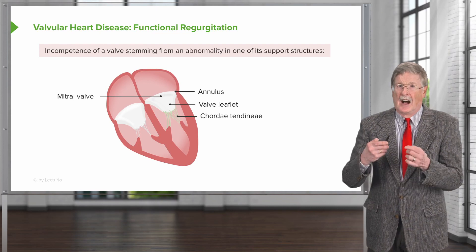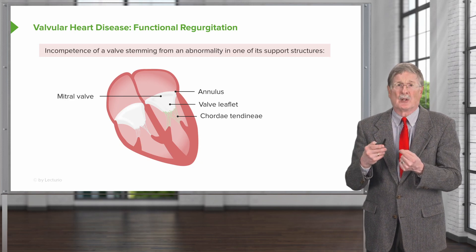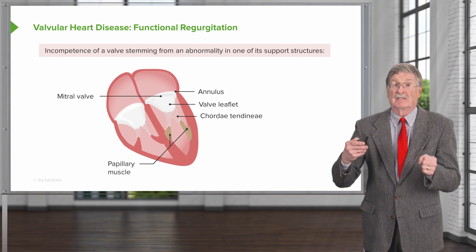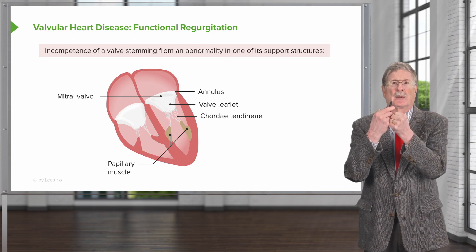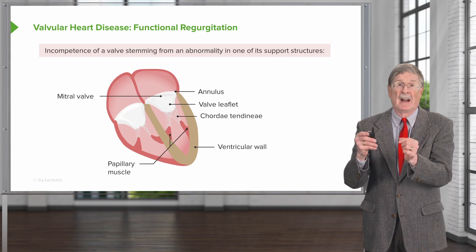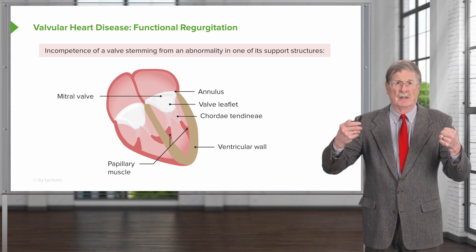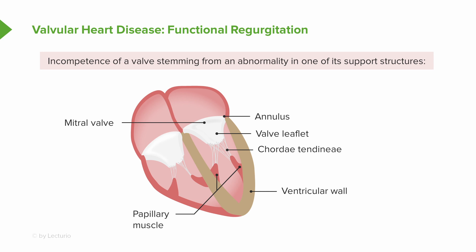The chordae tendineae of the atrioventricular valves are also very important — they connect the valve leaflets to the underlying papillary muscles and need to be of appropriate length and tensile strength. The papillary muscles connected to the left ventricular wall also need to contract and relax appropriately to allow the valve to open and close. The ventricular wall geometry has also got to be about right; if the ventricular wall dilates, it pulls those papillary muscles apart, which pull on the chordae tendineae, and the valve leaflet won't close. So all of these structures are important for the function of the atrioventricular valves.